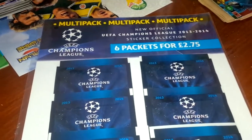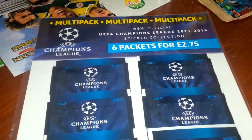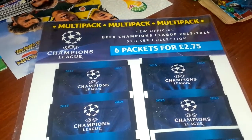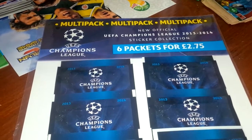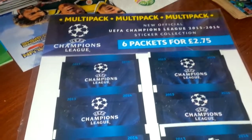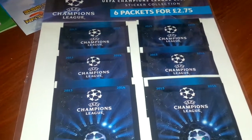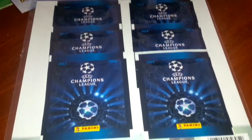Hello and welcome to another Sticker Boys opening. In this video we're going to open one multi-pack of the UEFA Champions League 2013-2014 sticker collection. It's six packets, as you can see, priced at £2.75 in the UK.